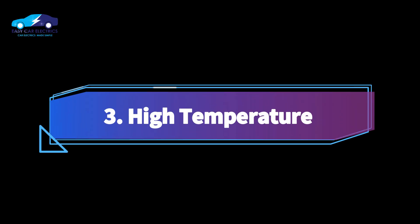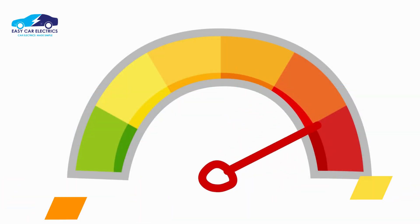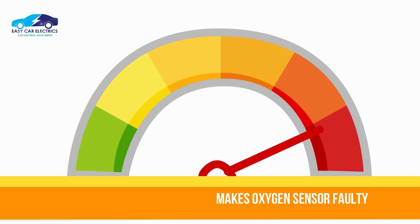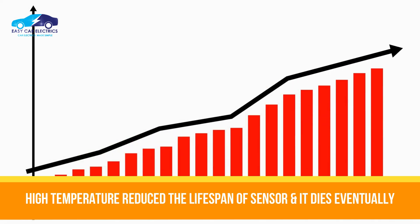Number 3: High temperature. Oxygen sensors can become faulty due to high temperatures. In general, high exhaust gas temperatures make your oxygen sensor faulty. This extremely high temperature quickly reduces the lifespan, and as a result, the O2 sensor dies.